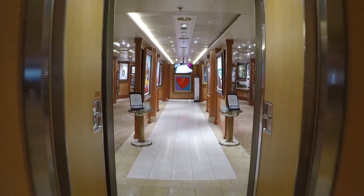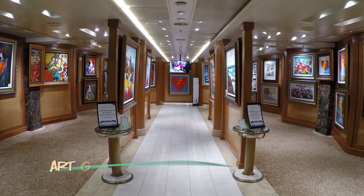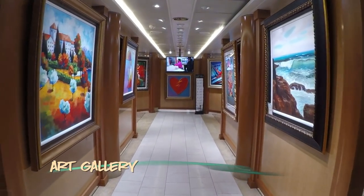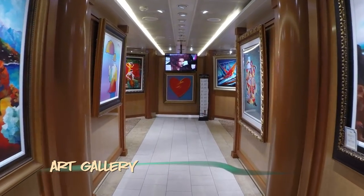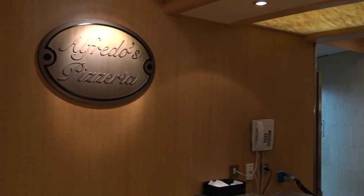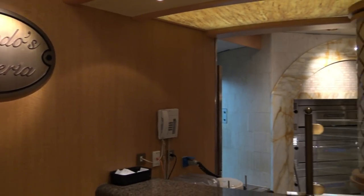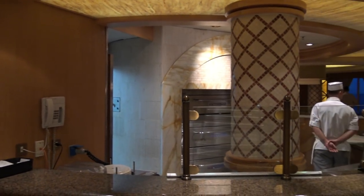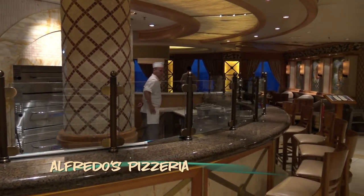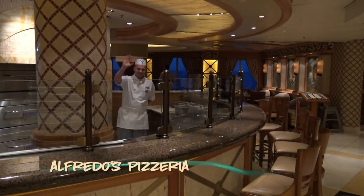Just adjacent to the International Cafe, you'll find the onboard art gallery, which on our sailing had hours that varied by day. Also on Deck 5, you'll find Alfredo's Pizzeria, where the friendly staff serves several varieties of pizza with a complement of wine and beer options.